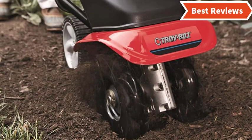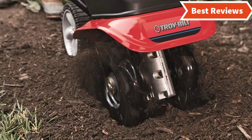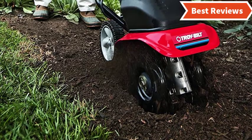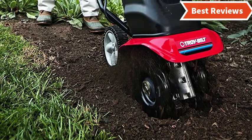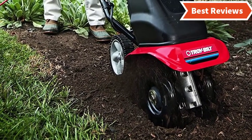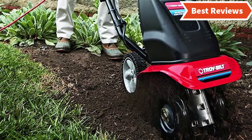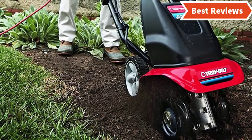Ergonomic design makes this well balanced and easy to use. It is lightweight and you can easily control this tool. It works with up to 5 inches of tilling depth and you will get excellent performance on aerating and tilling a small garden. There is no padding on its handle, which may be a reason for the shortage of comfort.